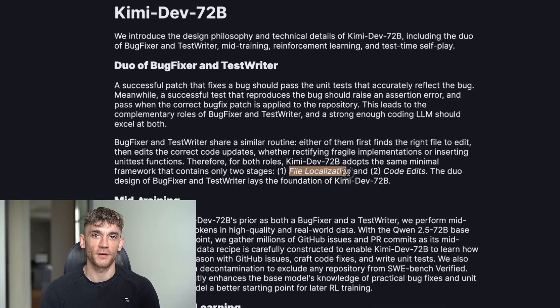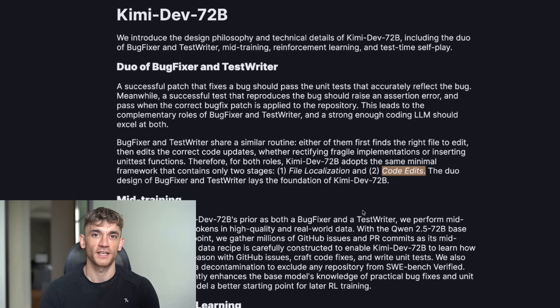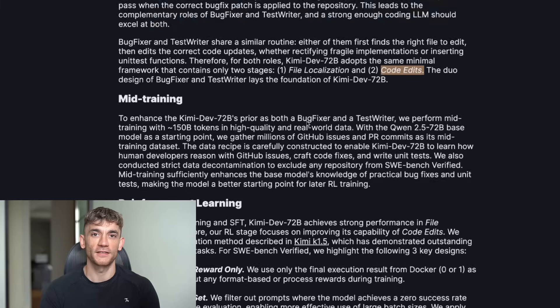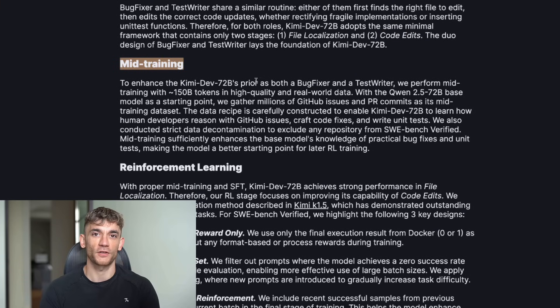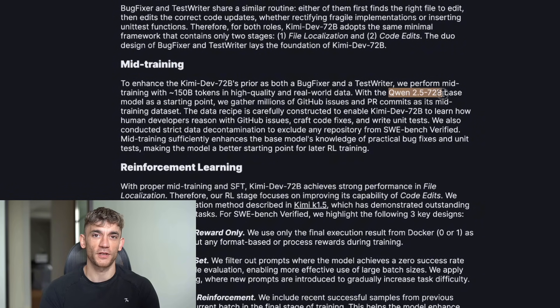I ran a test yesterday. I gave it a Python script that was completely broken — multiple bugs, weird edge cases, the kind of stuff that would take me hours to debug. In 30 seconds, it found every bug, wrote perfect fixes, and gave me tests to prove it worked. And the code quality? Better than what most humans write: clean, simple, actually readable. Not the messy garbage most AI models produce.